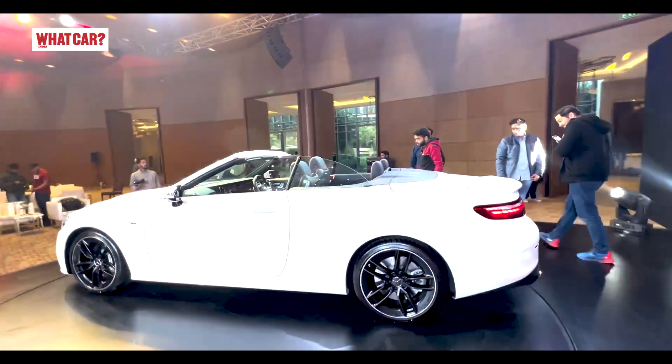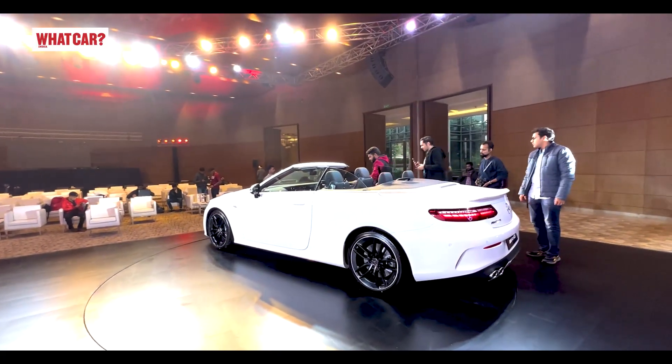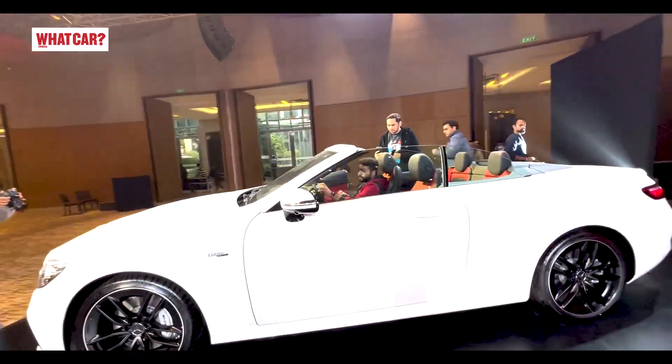That's a good number for a big convertible sedan like this, which weighs around 2 tonnes. The top speed is 250 km/h.